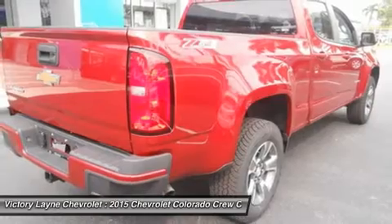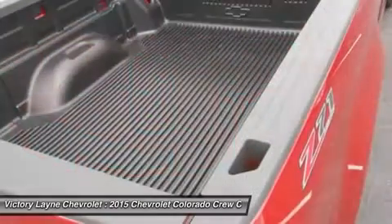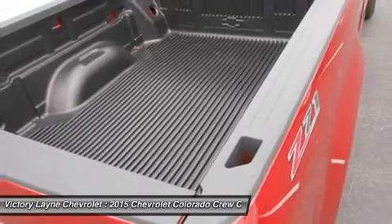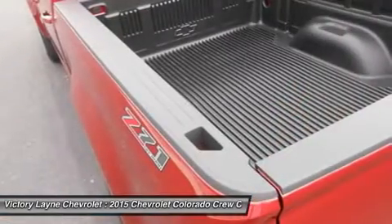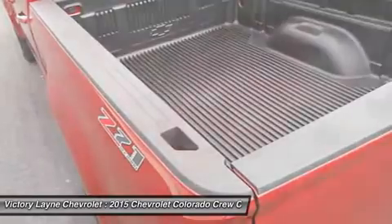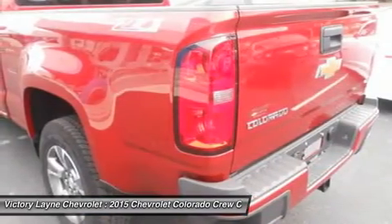With the available trailering package, this small truck is rated to tow up to 7,000 pounds. The Colorado also offers a Z71 off-road package with precisely tuned suspension that provides an incredibly stable and comfortable ride for off-road performance.